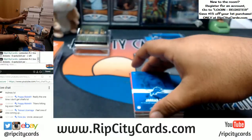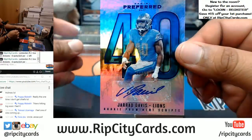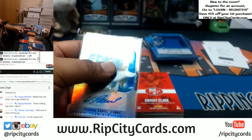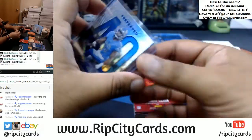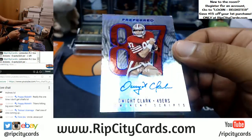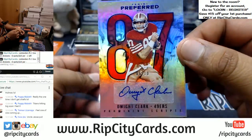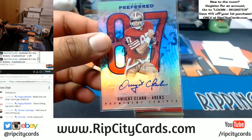For the Lions, we have Gerard Davis to 99. For the Niners, we got Dwight Clark, number five out of ten — that's a pretty clean auto. That is nice — nice hit for the Niners.